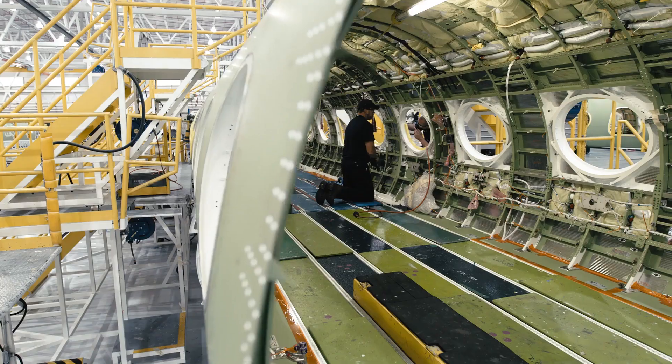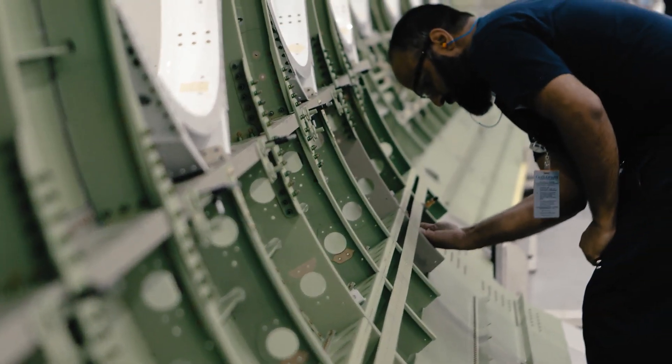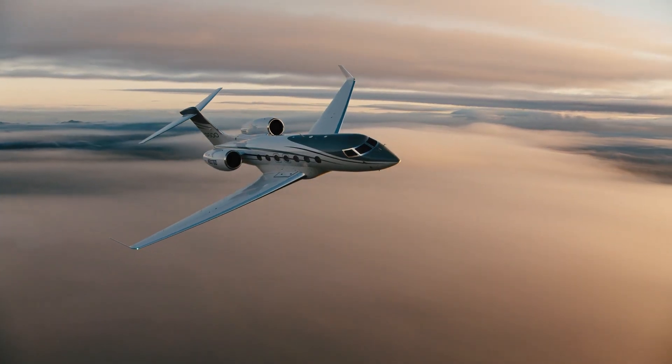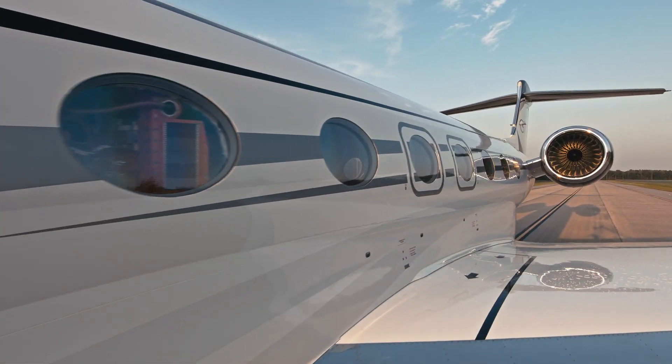We moved to a bonded stringer fuselage panel, and by doing that you were able to hold the fuselage tighter, so when you're flying at 41,000 feet the cabin altitude was less than 3,000 feet. That's amazing — and at the end of the day it's a function of the strength of the fuselage.